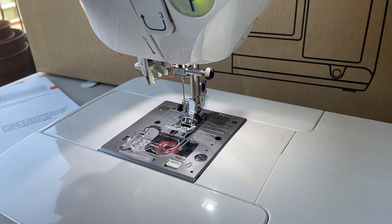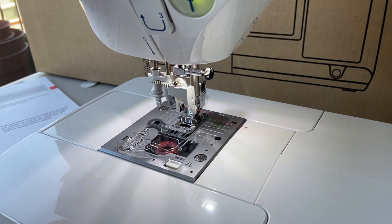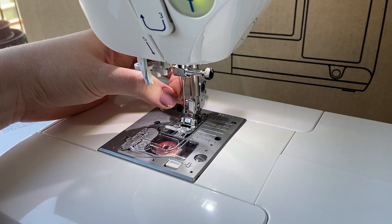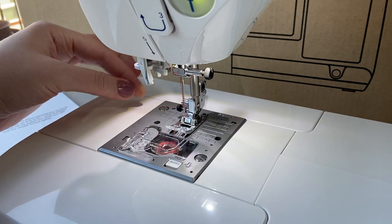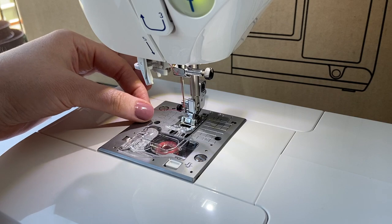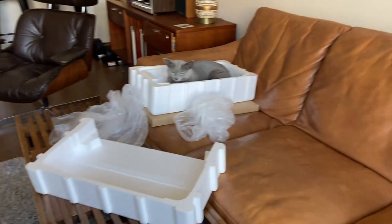Let's try the automatic needle threader. Oh my gosh, it's threaded! Meanwhile, my cat's made a home inside the styrofoam.